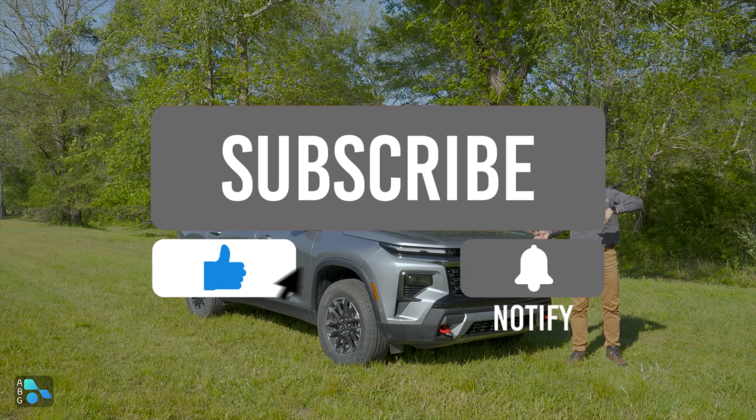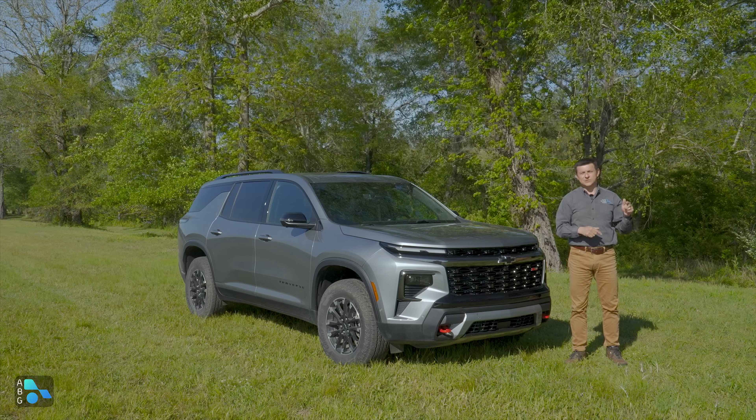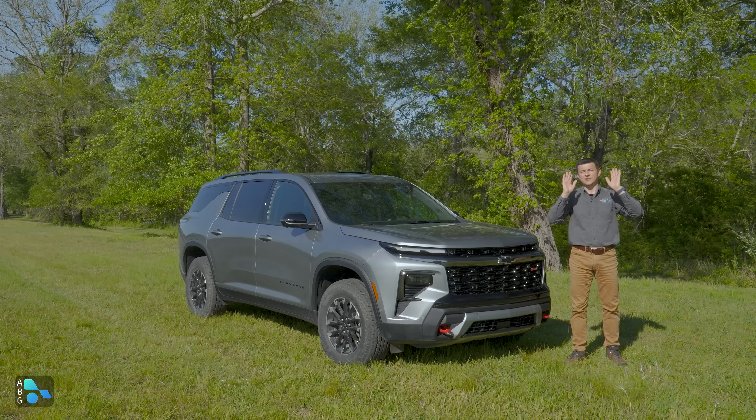Let me know what you think about that down in the comments section. Find us over at Facebook, Twitter, Instagram, and all those platforms, and I'll see all of you next week.